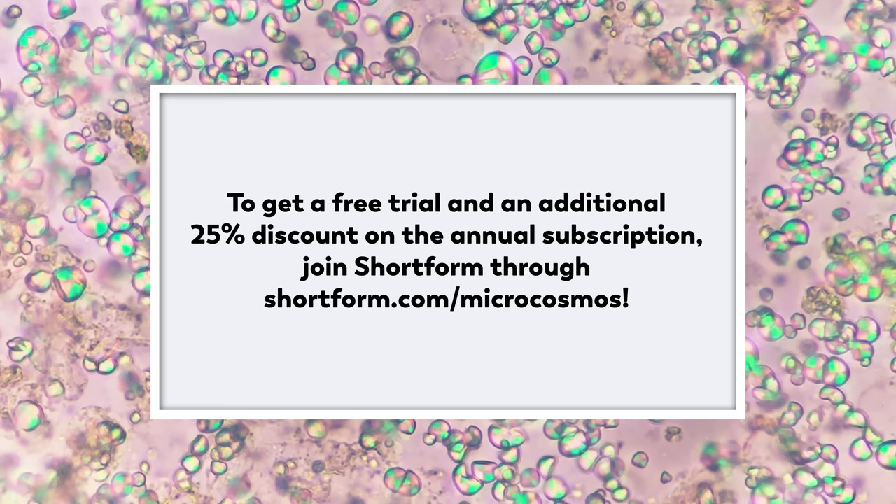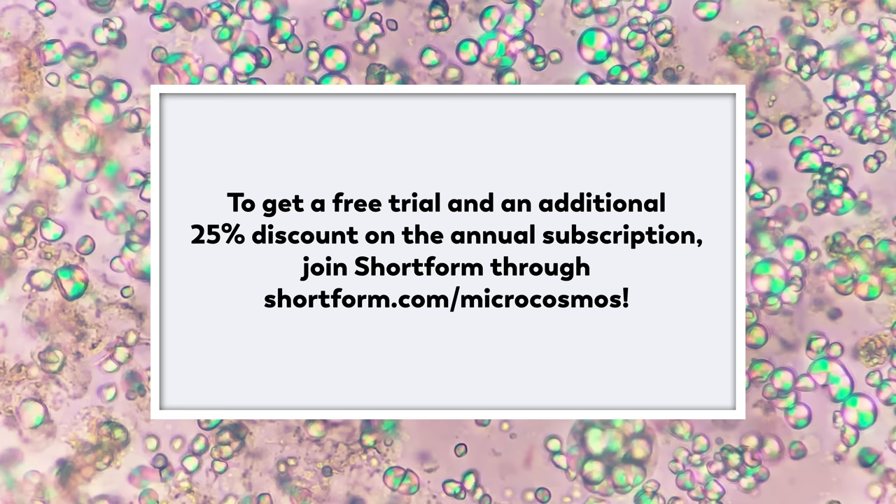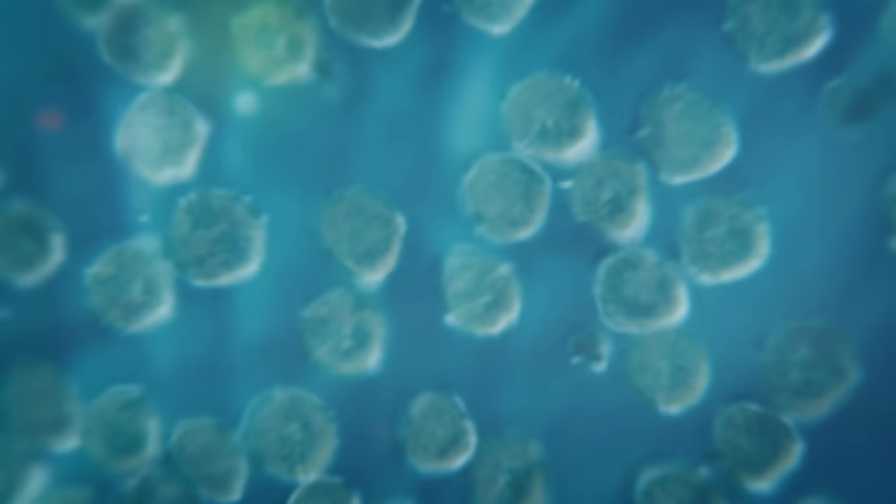Thank you to Shortform for sponsoring this video. To get a free trial and an additional 25% discount on the annual subscription, which includes unlimited access to their browser extension, join Shortform at shortform.com/microcosmos or click the link in the description.